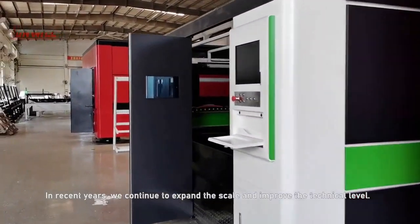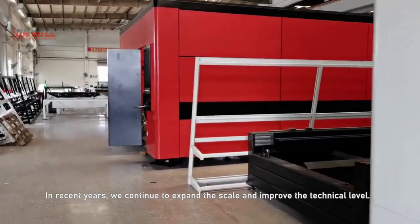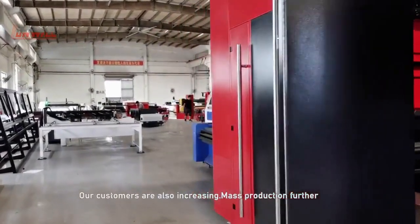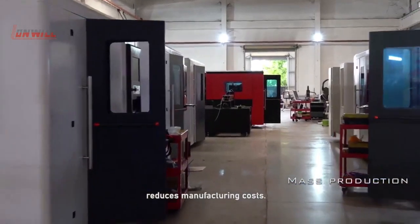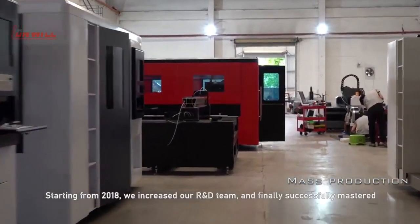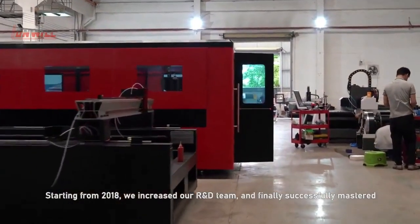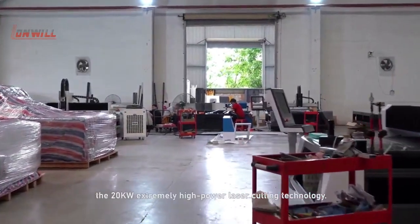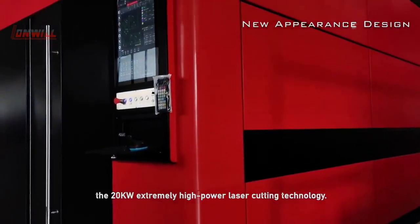In recent years, we continue to expand our scale and improve our technical level, and our customers are also increasing. Starting from 2018, we increased our R&D team and successfully mastered the 20kW extremely high-power laser cutting technology.